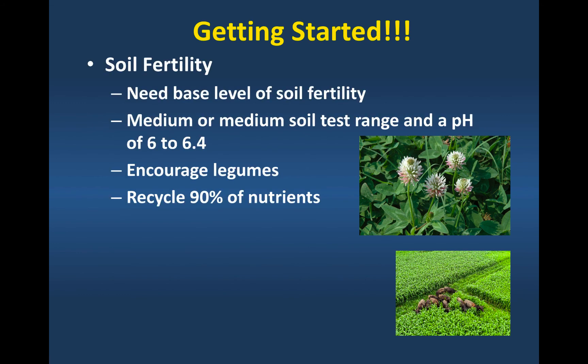The next thing for getting started with an extended grazing season is soil fertility — really, really important. We can't make something out of nothing. We want to start at a reasonable level of soil fertility, in the medium to medium-plus soil test range, with a pH of 6 to 6.4, which will encourage improved legumes in pastures. When animals graze, 80 to 90 percent of the nutrients that go in the front end come out the back end, so we need to think about how we manage those deposited nutrients — dung and urine — and that's where rotational stocking comes in.